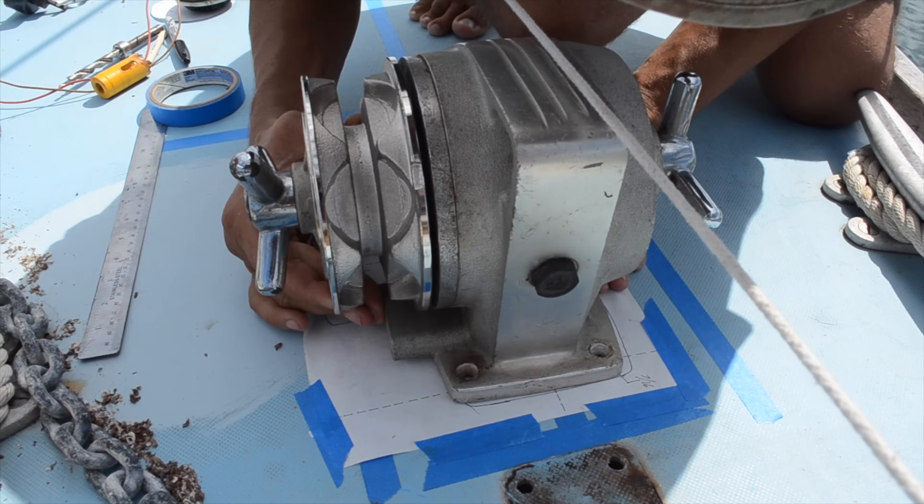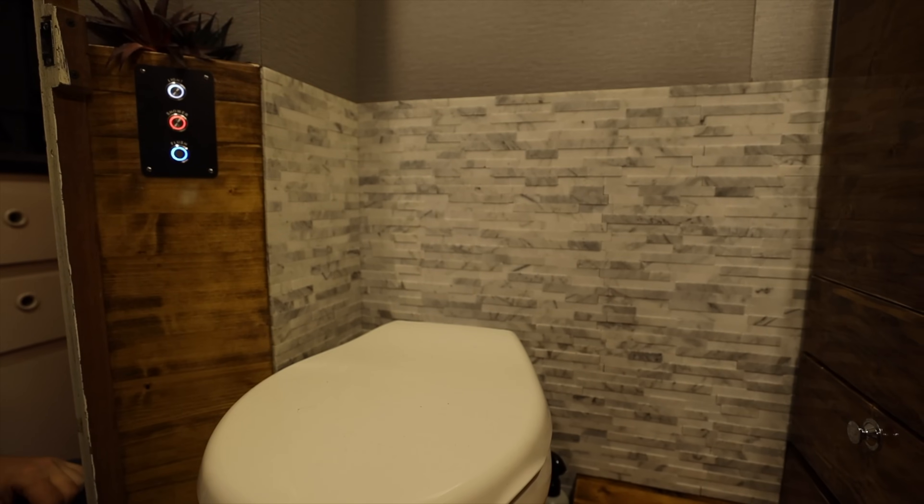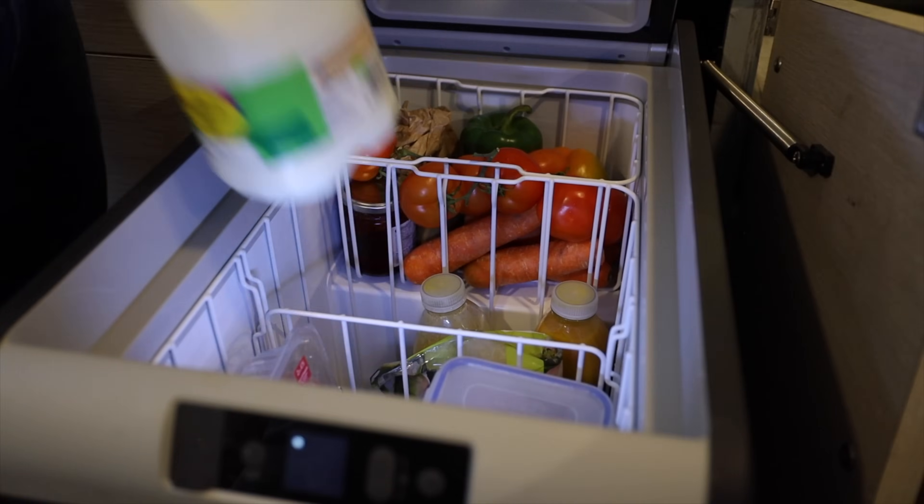With all of the power that we generate and are able to store, we were eventually able to install a few things that make our lives a little more comfortable: an electric windlass so we don't have to haul the anchor up by hand, an electric head, a freezer so we can keep fresh food on long passages, a large efficient fridge, and even a microwave.